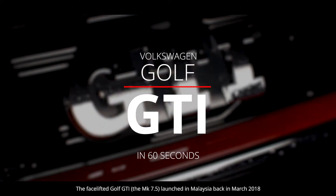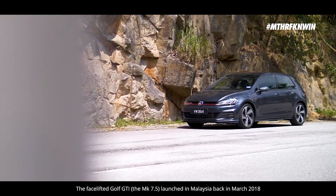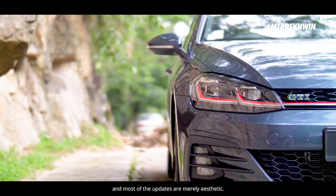The facelifted Golf GTI, Mk7.5, launched in Malaysia back in March 2018, and most of the updates are merely aesthetic.